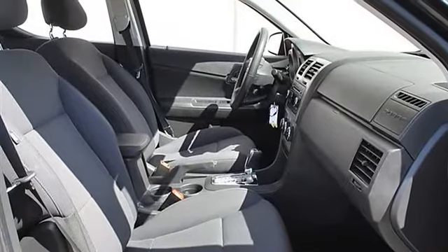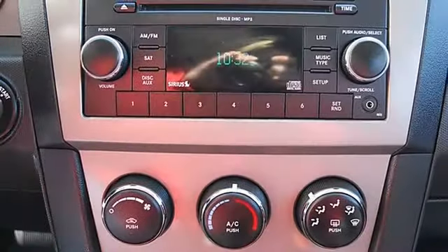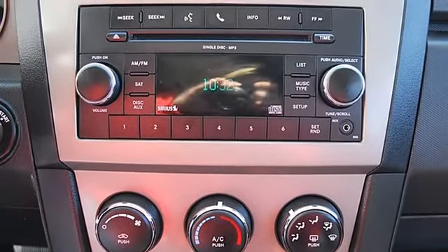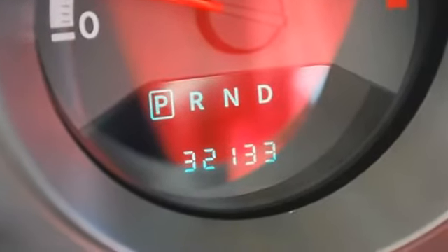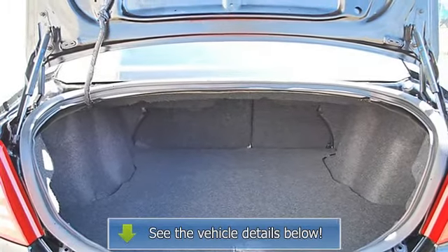Cloth seats, bucket seats, driver lumbar, pass-through rear seat, second row bench seat, auxiliary power outlet, front floor mats, rear floor mats, adjustable steering wheel, power windows, power door locks, keyless entry, remote trunk release, cruise control, vehicle anti-theft system alarm, AC, rear defrost, driver vanity mirror.